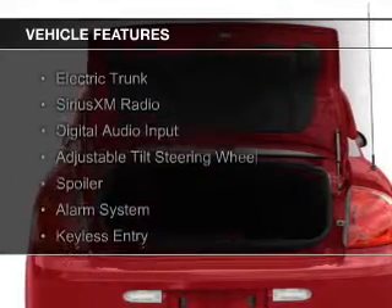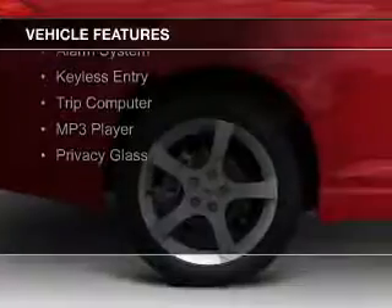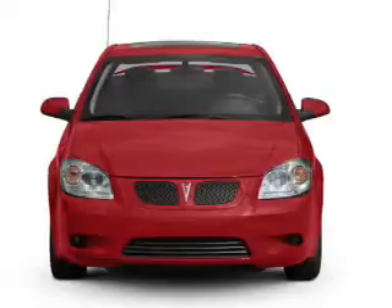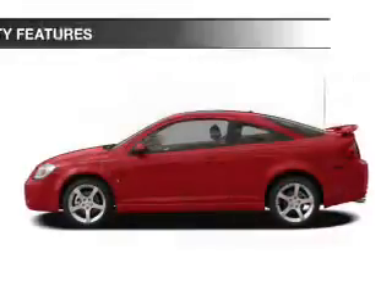The features include electric trunk, Sirius XM satellite radio, digital audio input, an adjustable tilt steering wheel, a spoiler, an alarm system, keyless entry, a trip computer, an MP3 player, and privacy glass.